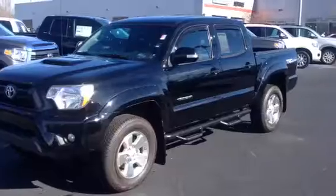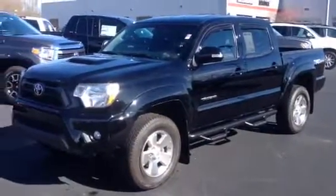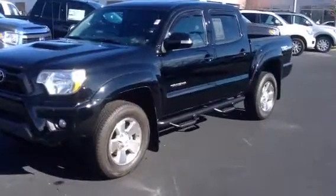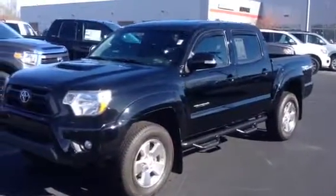This is a V6 automatic. It is the TRD Sport. As you can see, it has the 17-inch alloy wheels, your fog lights, and your little hood scoop. It has the Predator step bars. It is a one owner with 27,000 miles. It was a local trade.